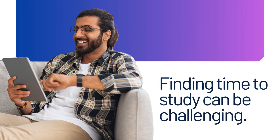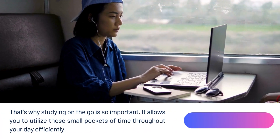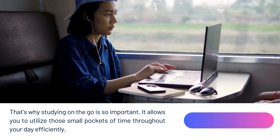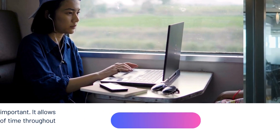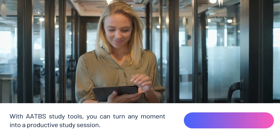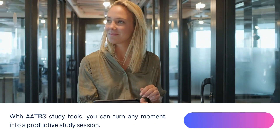Finding time to study can be challenging. That's why studying on the go is so important — it allows you to utilize those small pockets of time throughout your day efficiently. With AATBS digital study tools, you can turn any moment into a productive study session.